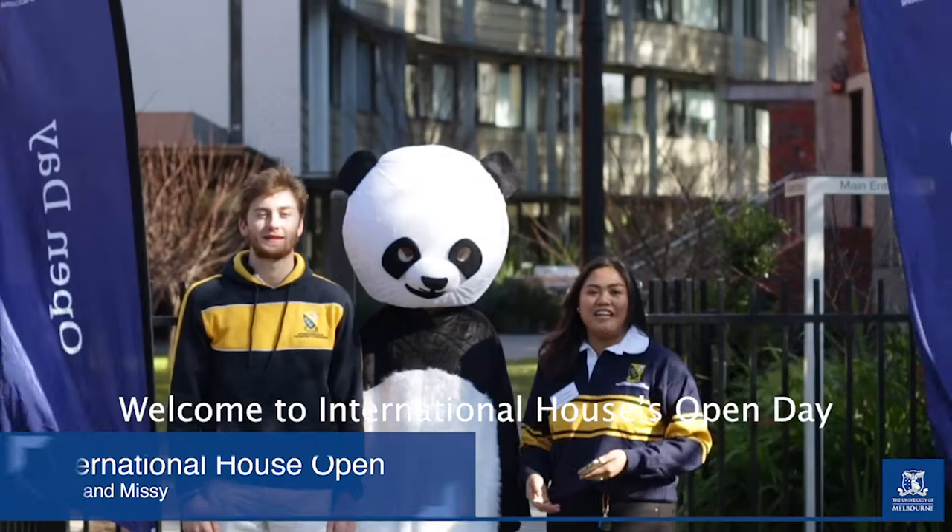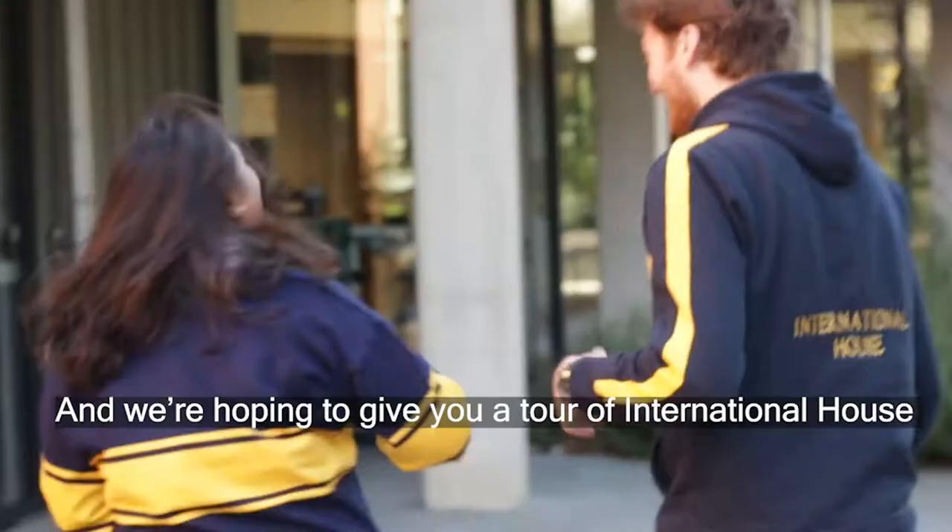Hi, welcome to International House's Open Day. I'm Missy, and I'm Jack, and this is Alpanda, and we're going to give you a tour of International House.